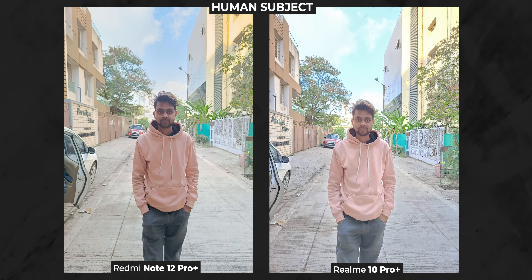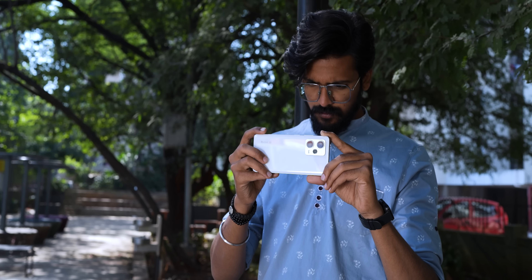Since Redmi has a larger sensor and wider aperture, you get a nicer bokeh drop-off. If you look at the HDR samples of Sager against the light, Realme's algorithm completely botches up the highlights and oversaturates the colors too — Redmi's image is technically better. So overall, if I have to trust one of these phones for shooting friends and family when I'm out and about with them, I would probably pick the Redmi.